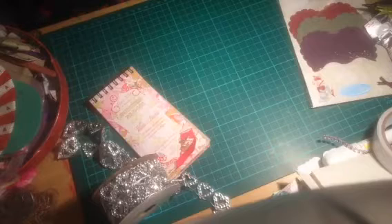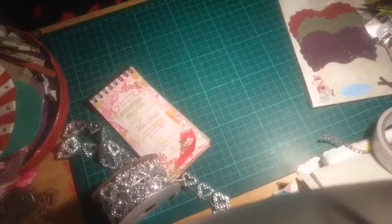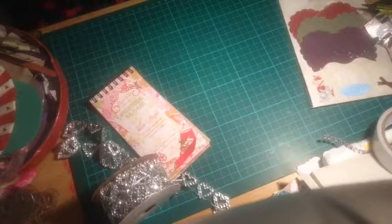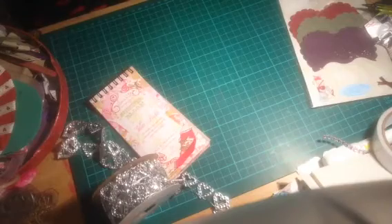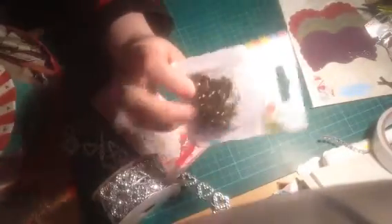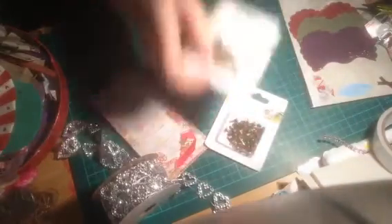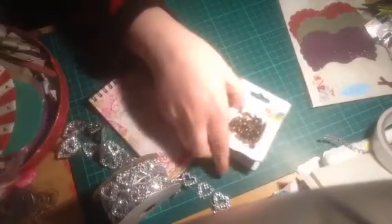Then I went to another stall. There was a box full of loads of different items and you just had to rummage through — they're all a pound. So I got these little metal brass pins with little hook bits on them. I got two of them for an Easter thing I'm doing for some family.